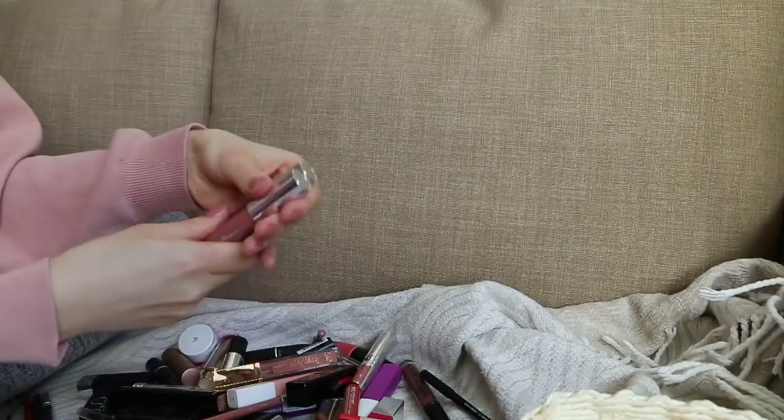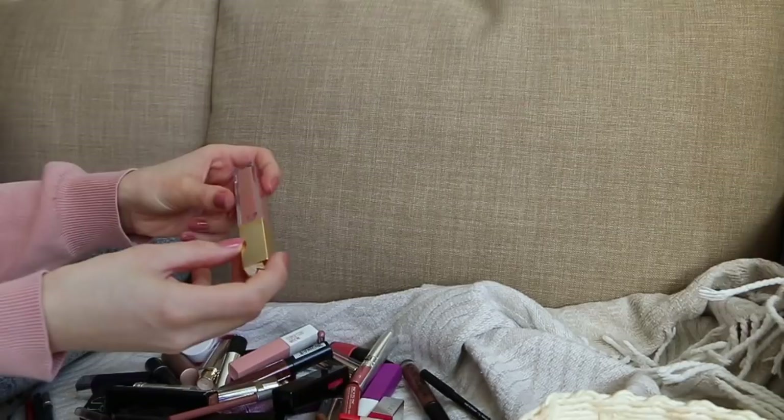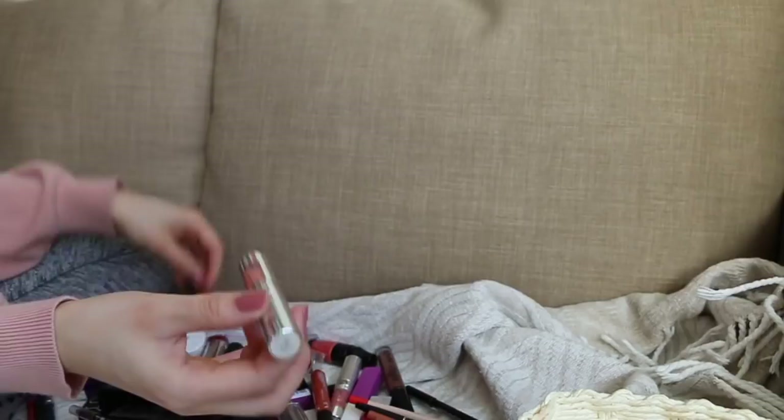This Tiny Bird lip gloss in Lunch Date — I really like it but I just don't reach for it very often. I guess I'm more of a lipstick or tinted lip balm kind of person. These are L'Oreal Lip Lover lip glosses — I love them, I use them as lip balms. Keeping those.